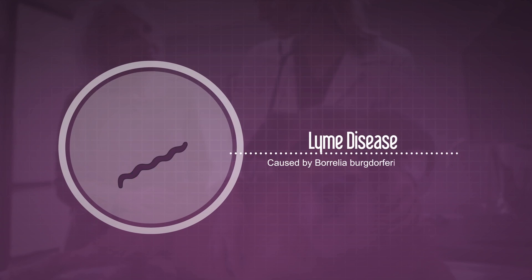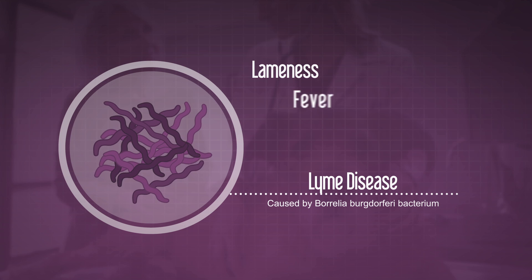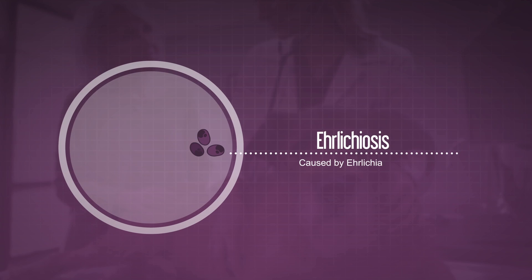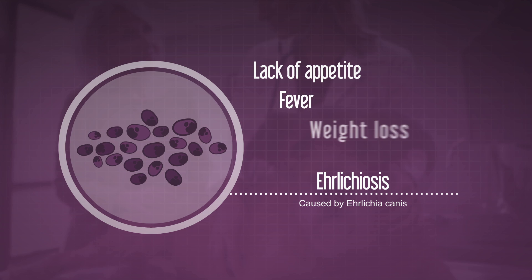The most common is Lyme disease, which can cause lameness, fever, and kidney failure in dogs. Ehrlichiosis causes lack of appetite, fever, and weight loss.